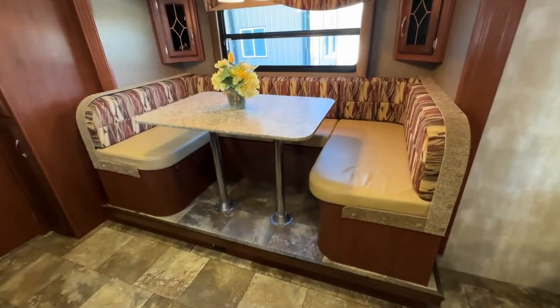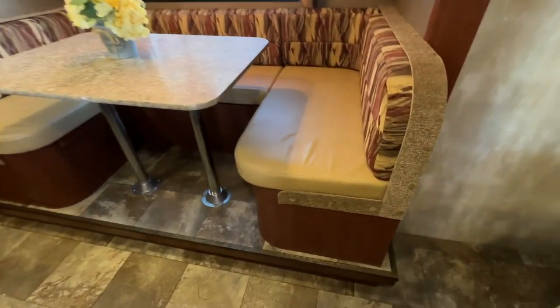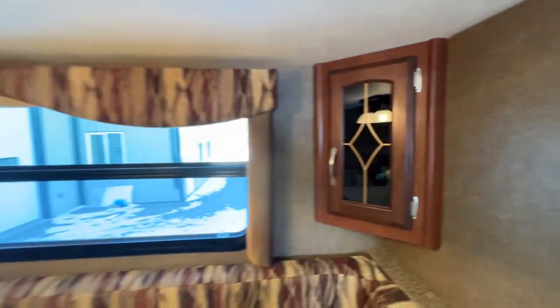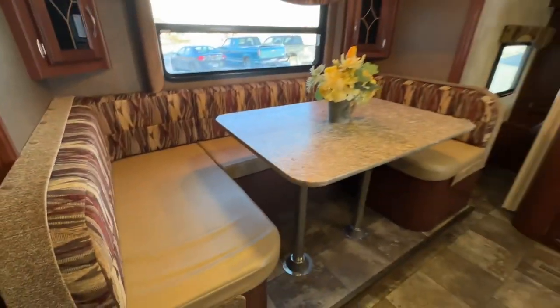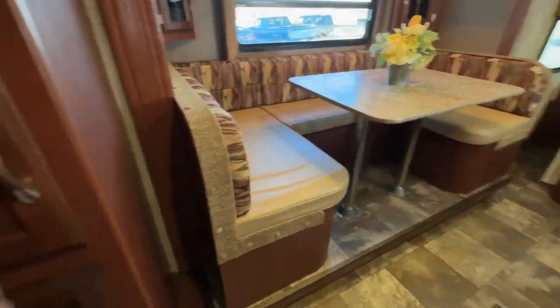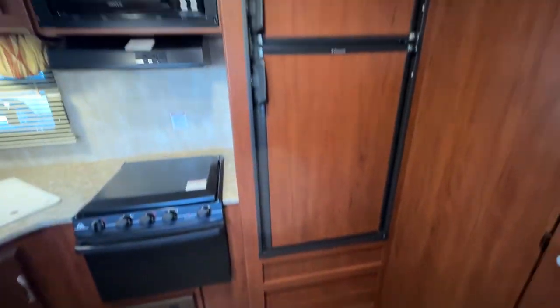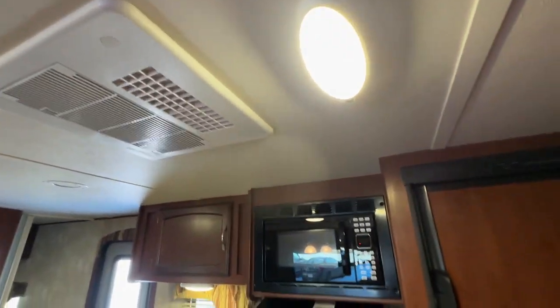Let's start off with this slide out. It's a bench dinette that goes down into a bed. The upholstery is in beautiful shape. There are little side cabinets on each end, so it makes into a nice sized bed. There's a little pantry here to the left. The flooring is all in beautiful shape. Double door fridge and freezer, microwave, ducted air conditioning, all LED lights.